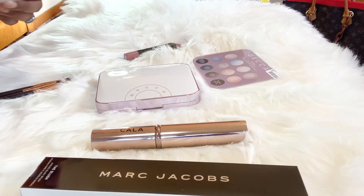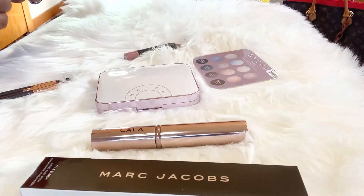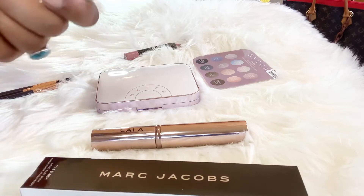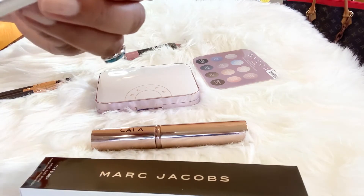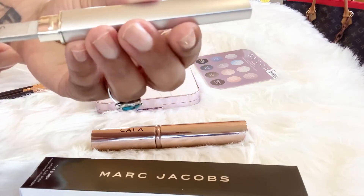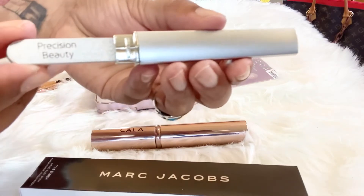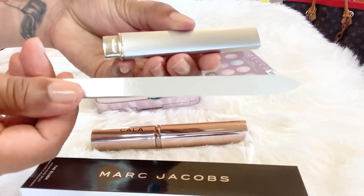And the last item that I picked up, you guys, was this very pretty, delicate, feminine nail file. I liked it because it came in its own case. And it is by the brand Precision Beauty. This is what it looks like.